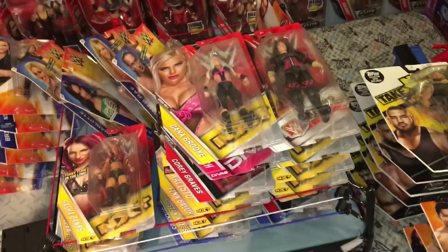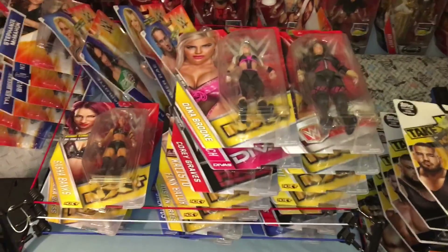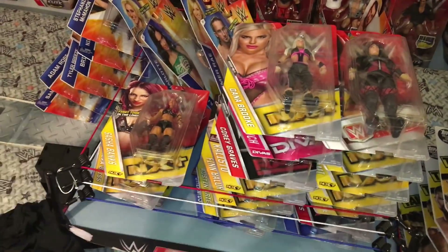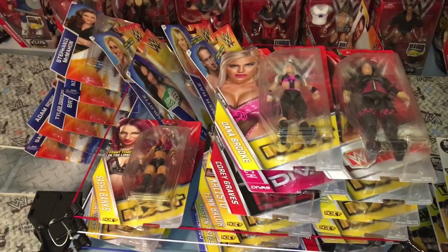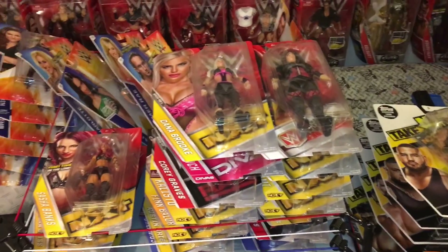So yeah, that's my Basics collection! Let me know down in the comments below who is your favorite Basic, and I'll see you guys next time. Thank you so much for watching — like this video, subscribe, see you guys next time!